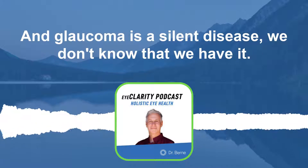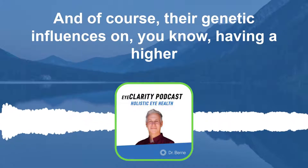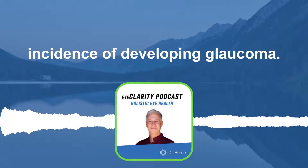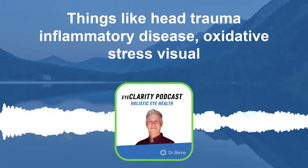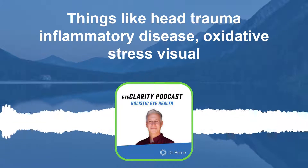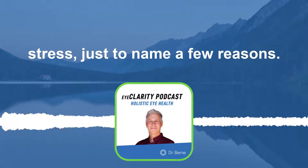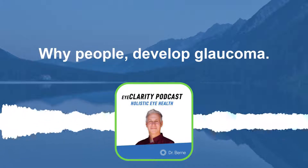Glaucoma is a silent disease — we don't know that we have it. There are genetic influences that can increase the incidence of developing glaucoma, but also things like head trauma, inflammatory disease, oxidative stress, and visual stress are just a few reasons why people develop glaucoma.